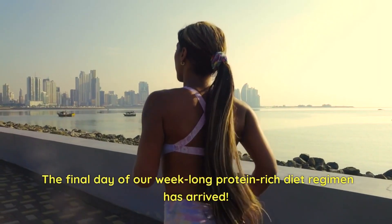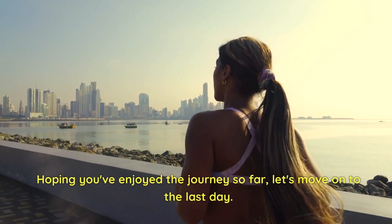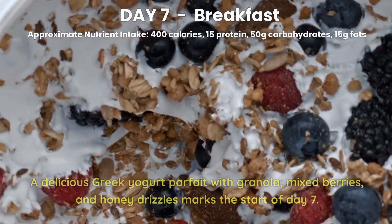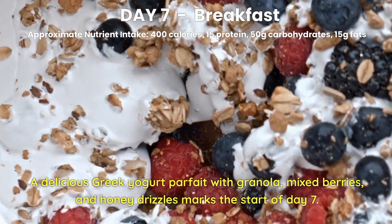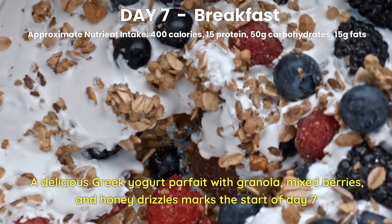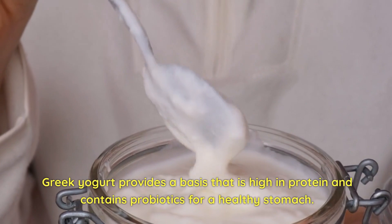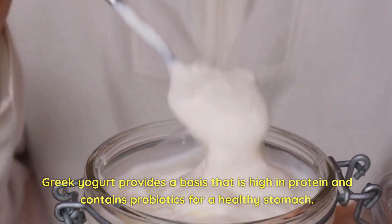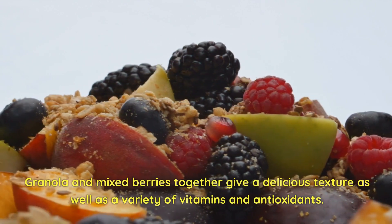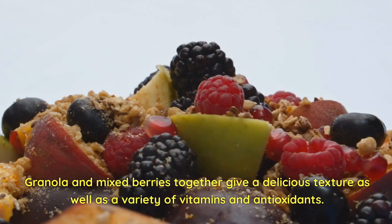The final day of our week-long protein-enriched diet regimen has arrived. Day 7 Breakfast. A delicious Greek yogurt parfait with granola, mixed berries, and a honey drizzle marks the start of Day 7. Greek yogurt provides a basis that is high in protein and contains probiotics for a healthy stomach. Granola and mixed berries together give a delicious texture as well as a variety of vitamins and antioxidants.